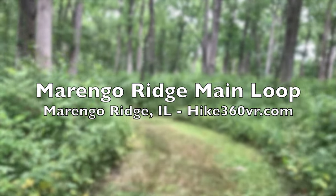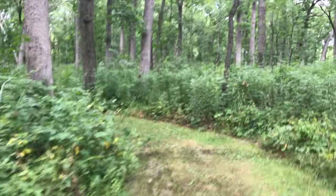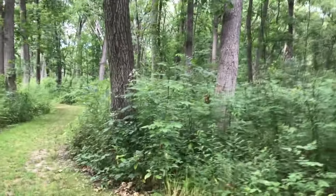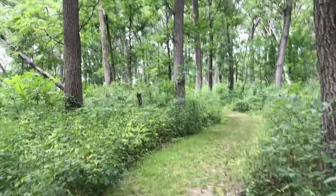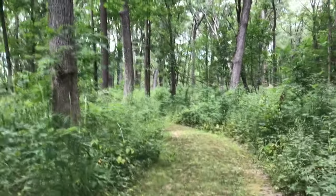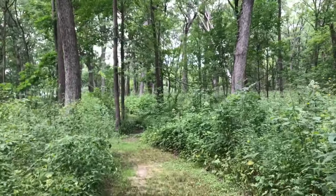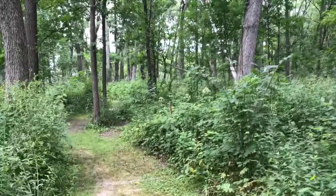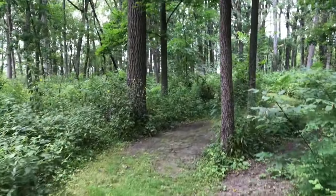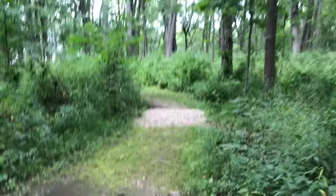We have just started the Marengo Ridge. This is part of the interpretive section — I'm not sure what we're interpreting, but the ridge is pretty cool. It's left over from a glacier, so the glacier kind of went around it and dumped everything here. We're up high, and apparently there are rocks to be seen that come from the Lake Superior Basin and even as far as Canada.